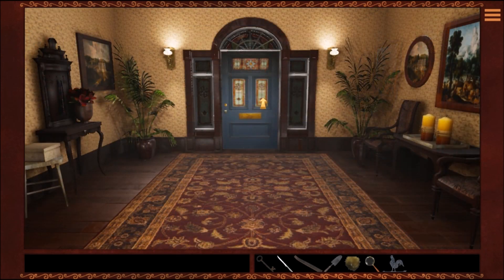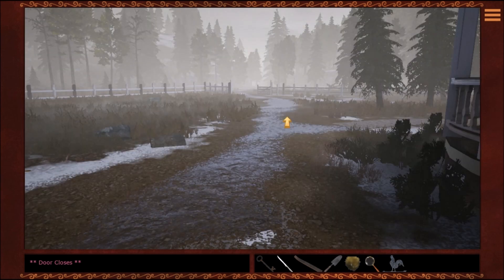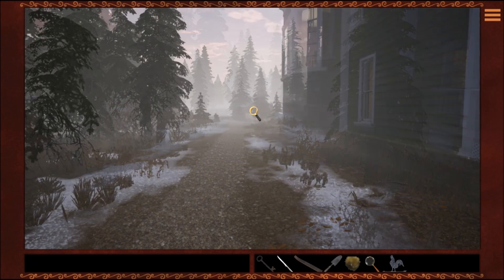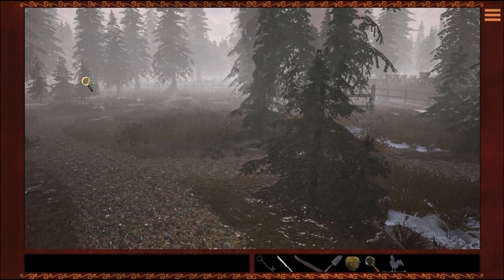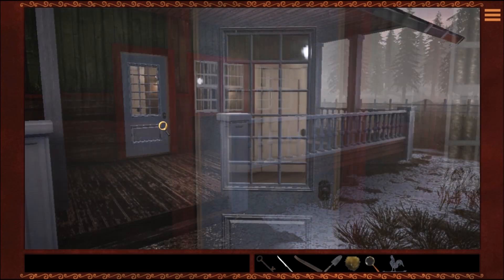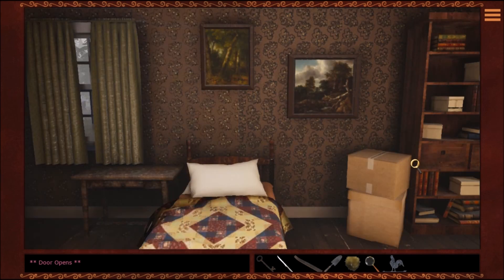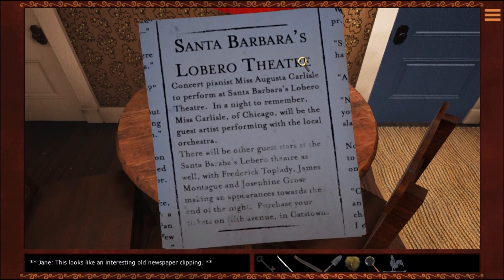I'm thinking either something's going to happen in Jane's room or outside. I see nothing going on outside. I don't see Captain Jack. I don't see Francois. I can check their house — might as well, because I have the notes.